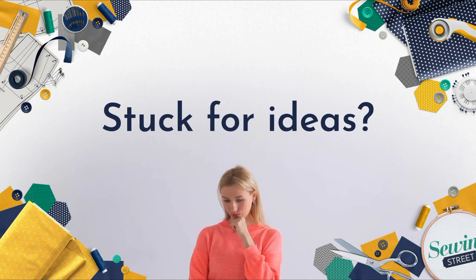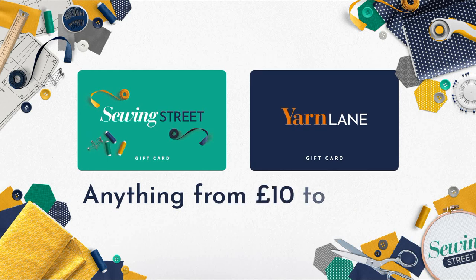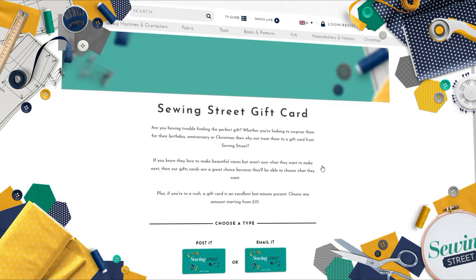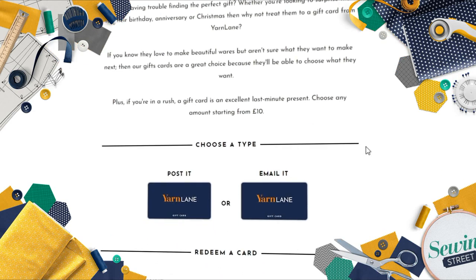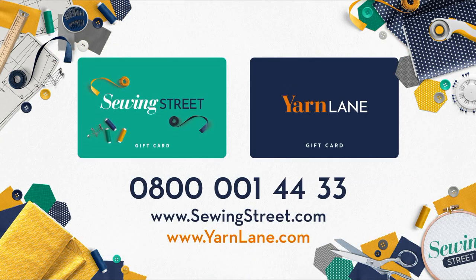Stuck for ideas for the perfect gift? Why not get them a gift card? You can buy Sewing Street and Yarn Lane gift cards loaded with anything from £10 to £500.